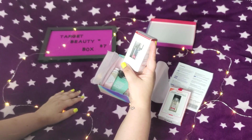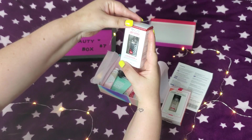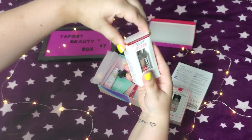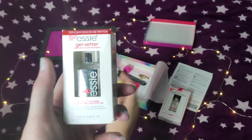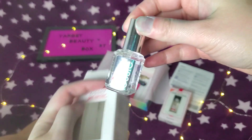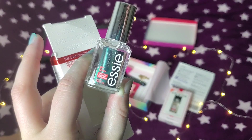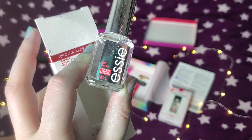SC — is that how you pronounce it? I think so. It's a clear gel setter top coat. Nice — let's see. Yes, top coat! I think those are like six or seven dollars.